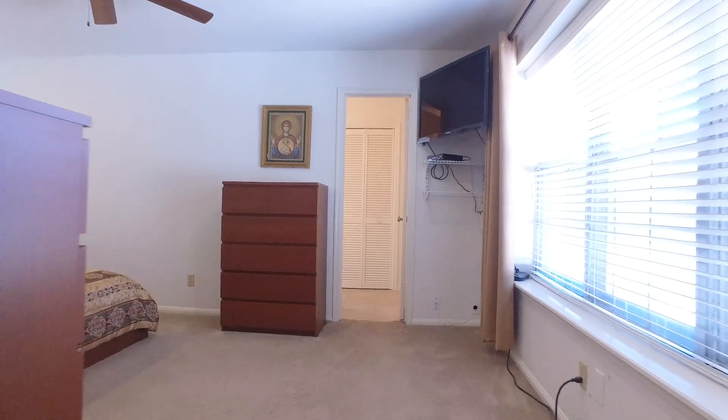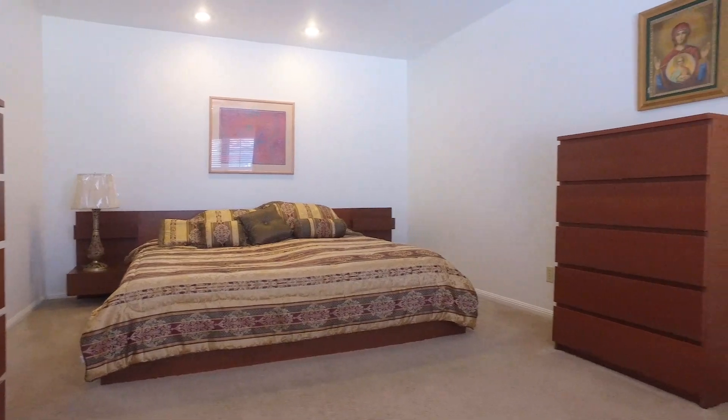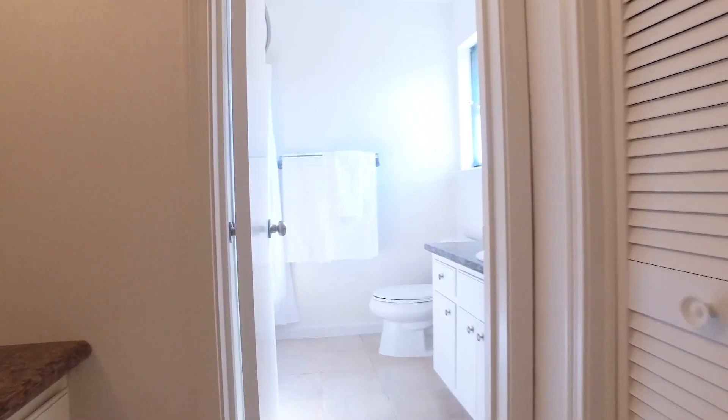The spacious bedrooms are so inviting. The master retreat is tucked away nice and private, offering a separate sitting area and generous in size. The master bathroom offers a separate vanity and a garden tub, providing a peaceful retreat.